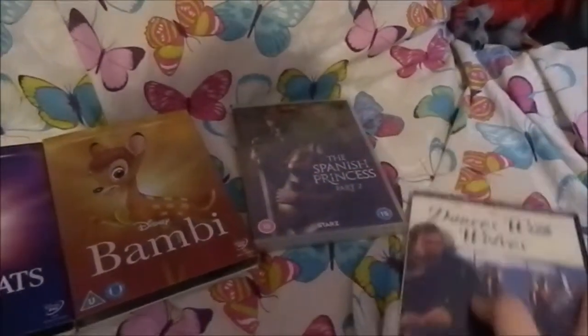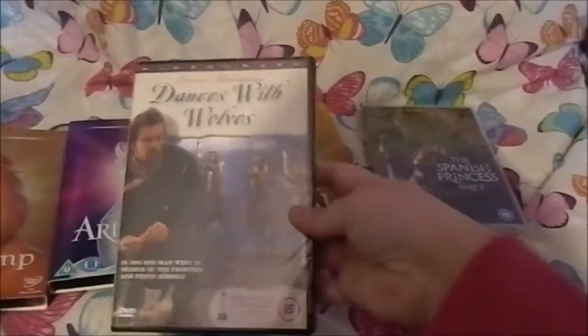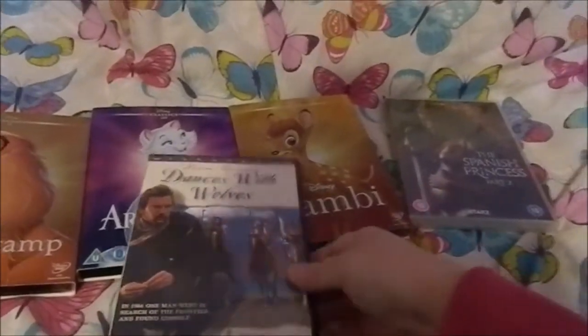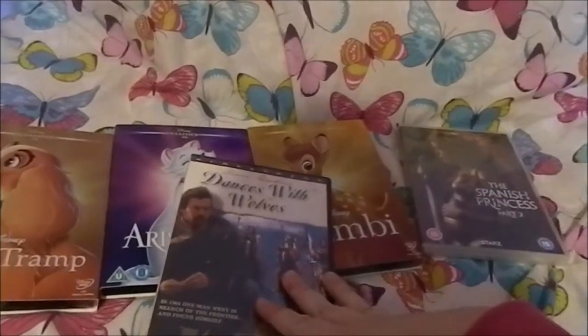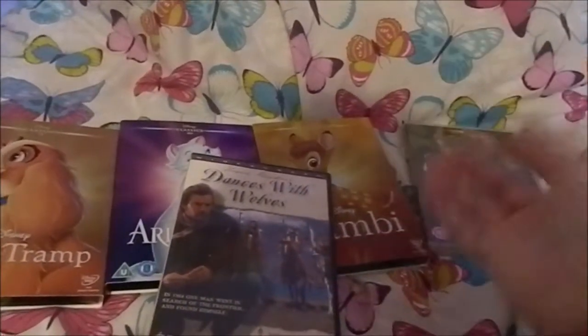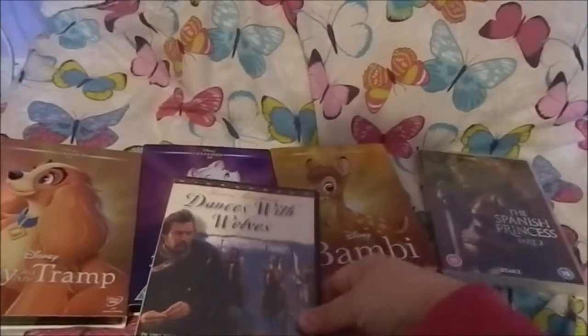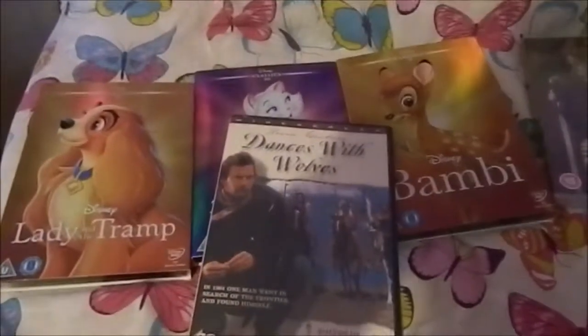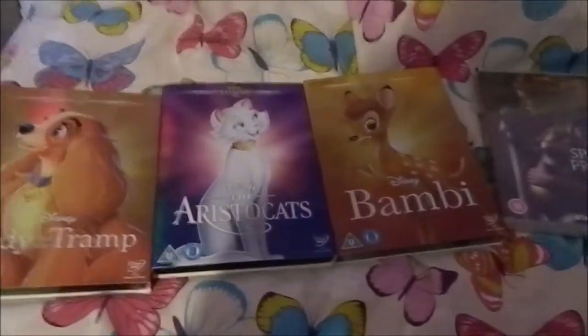Then I got this film from my aunt and uncle — by the way, all the other films are from my dad, and this one's from my aunt and uncle. It is Dances with Wolves. I watched it with them when I was at their house one time, and I just absolutely loved it, so they ended up getting it for me for Christmas.